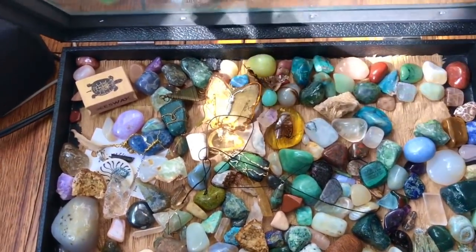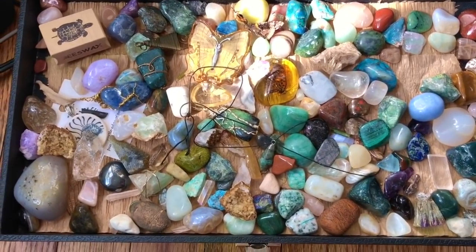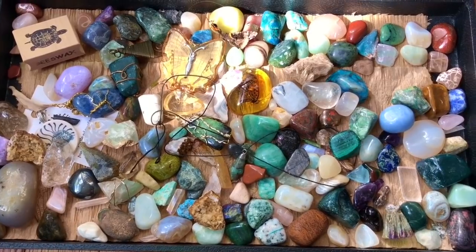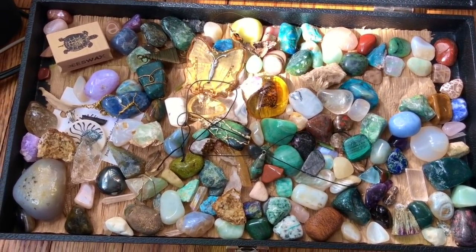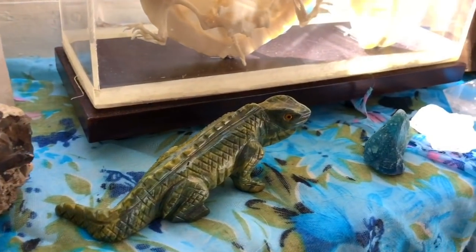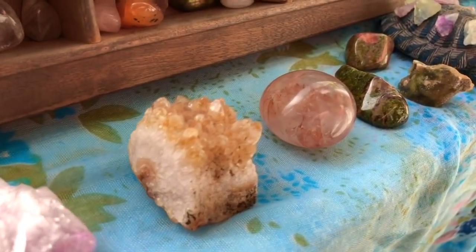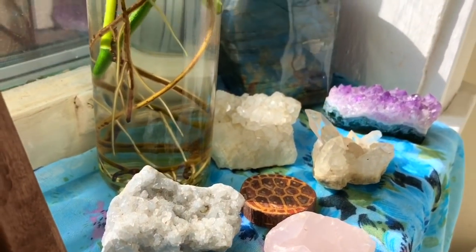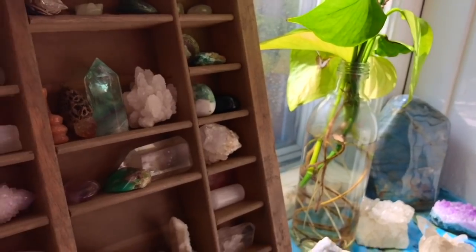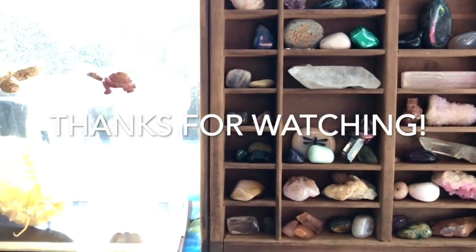And then lastly I have this entire container full of loose tumbled and raw crystals — just so many different things going on because I can't fit them all over here. I'm not going to go through and name every single one because we will be here all day long. So that's the rest of my crystals. I hope you guys enjoyed watching this video and I will see you in the next one, and it will most likely be reptile related. Bye!